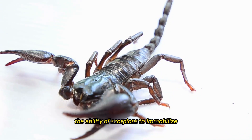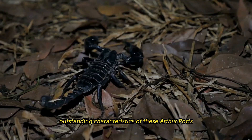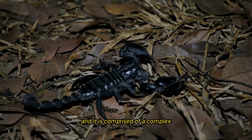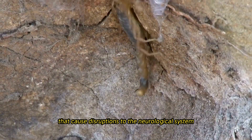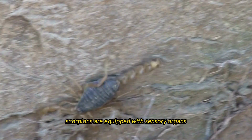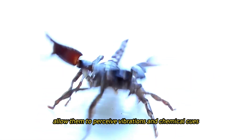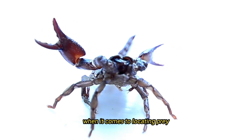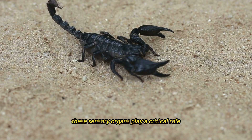The ability of scorpions to immobilize and subjugate their victims through the application of their venom is one of the most outstanding characteristics of these arthropods. The venom is administered to the victim by means of the stinger, and it is comprised of a complex cocktail of neurotoxins and enzymes that cause disruptions to the neurological system as well as the digestive processes of the prey. Scorpions are equipped with sensory organs known as pectins, which are situated on the underside of their abdomen, allowing them to perceive vibrations and chemical cues from their surroundings. These sensory organs play a critical role in locating prey, determining possible mates, and navigating their environment.